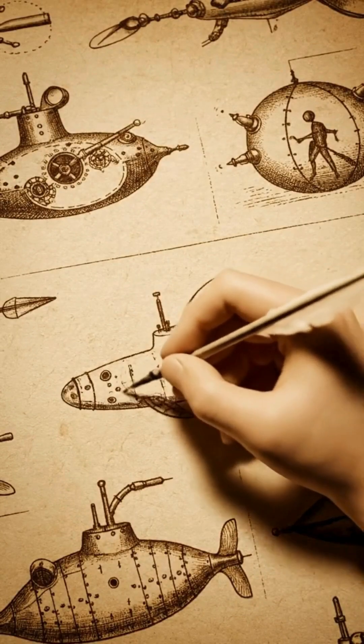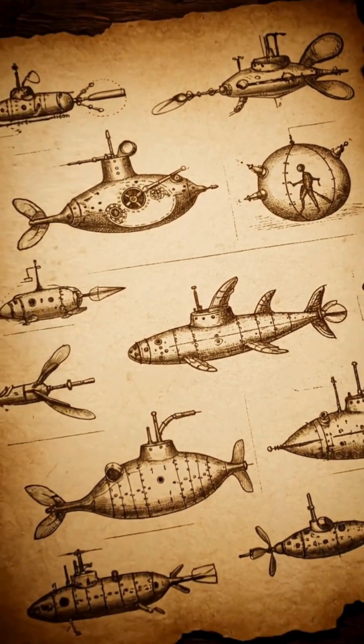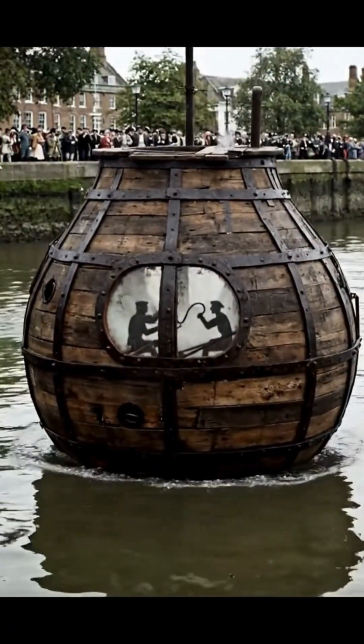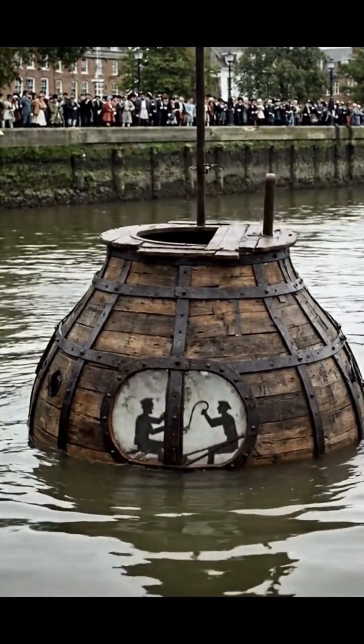The idea of traveling beneath the waves began centuries ago, drawn first on paper. In 1620, Cornelis Drebel tested a wooden submarine on the River Thames.